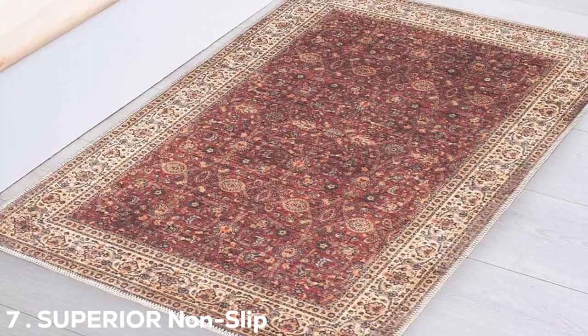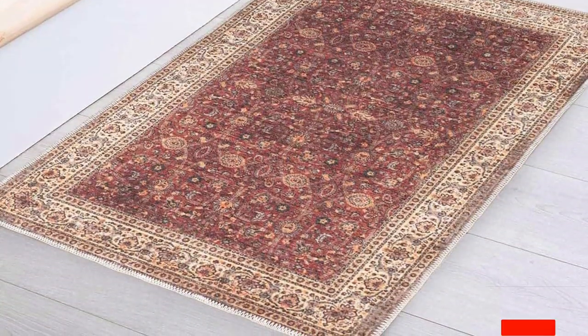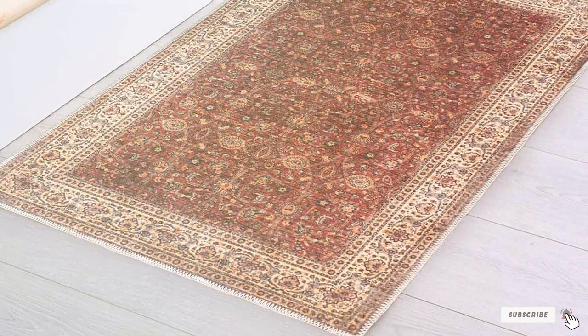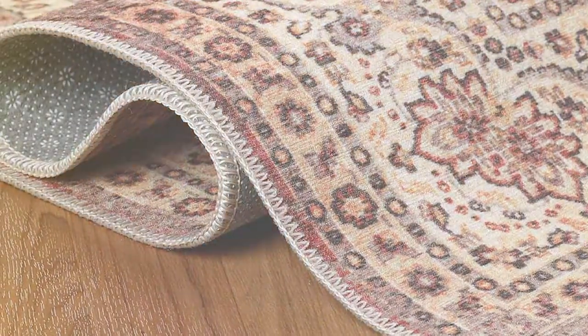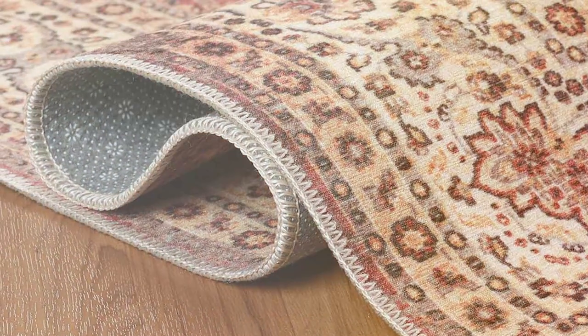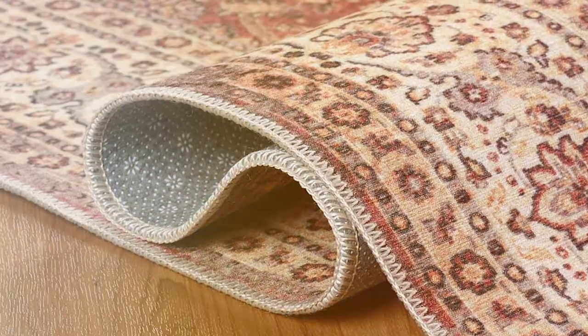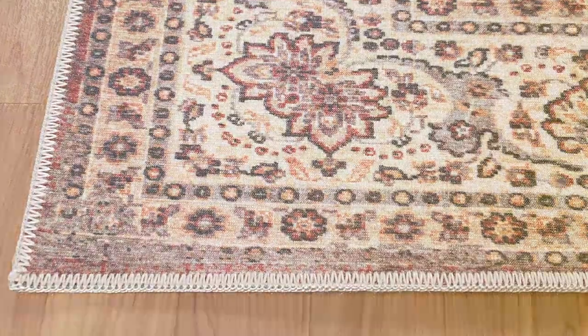Number 7: Superior Non-Slip Large Rug 2X3. Finally, we have the Superior Non-Slip Large Rug, measuring 2x3 feet. This rug is perfect for those smaller spaces or areas where you need a touch of comfort and style. Its size makes it incredibly versatile — use it in your kitchen, bathroom, or beside your pet's bed.